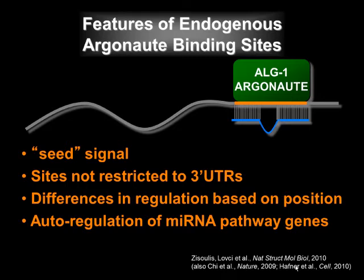We also noted that genes in the microRNA pathway, such as argonaute itself, were often targets, and this autoregulation may confer robustness to the pathway.